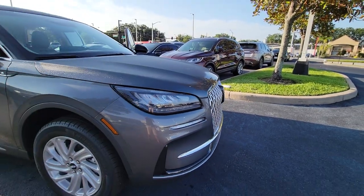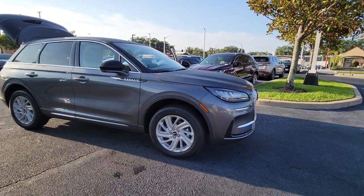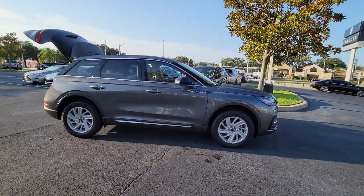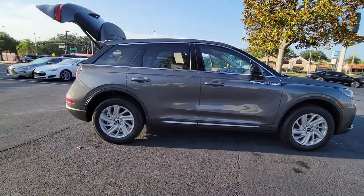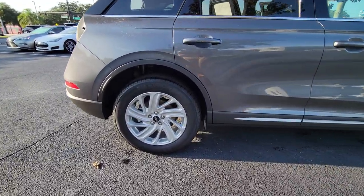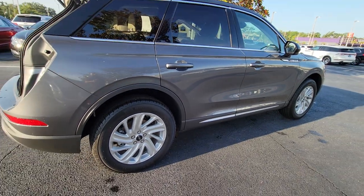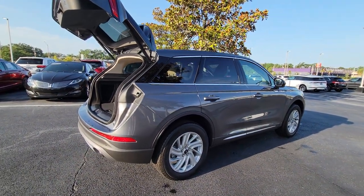Picture yourself in the 2023 Lincoln Corsair. This refined and capable Corsair delivers sumptuous passenger luxury, while its suite of tech-savvy amenities keep you safe, informed, and entertained. This well-appointed SUV lets you manage your busy life in upscale style.